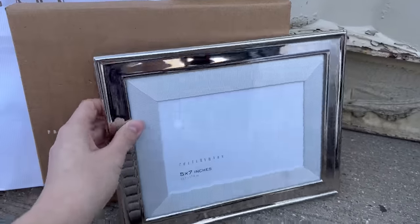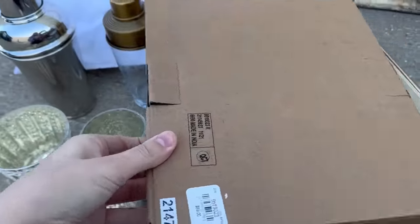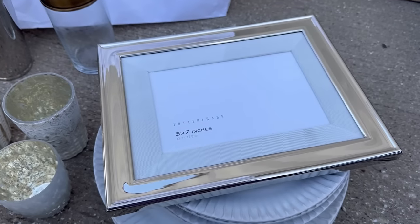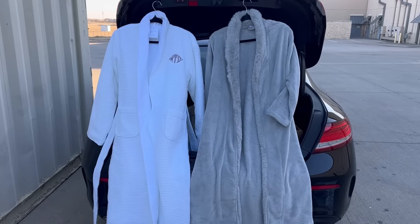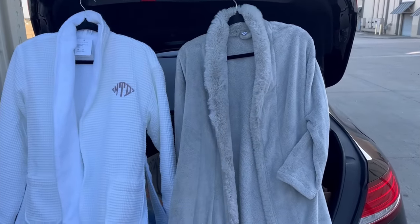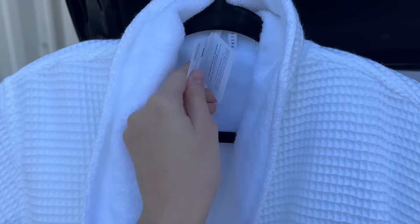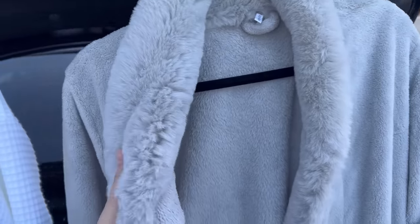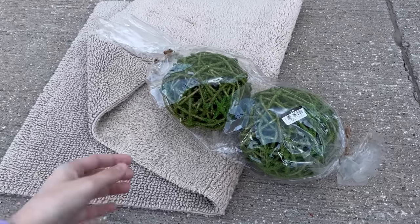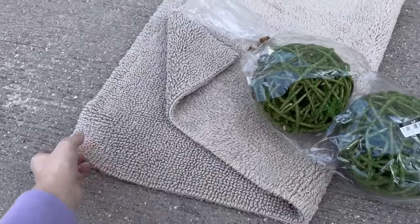This picture frame is gorgeous, so pretty. And look at the price on that — $60 for this picture frame, that's insane. Look at how cute these robes are. This one goes for $150 online and then this one goes for $120. This one has a little monogram and still has the tags on it. This one is just a fluffy one without tags. And the last things from Pottery Barn are these little decor ball things and then a really nice bath rug.